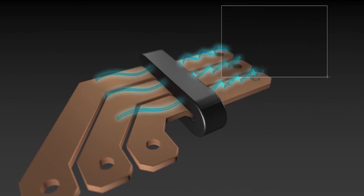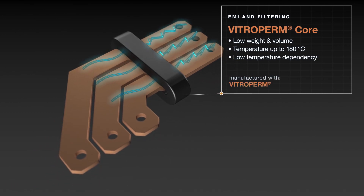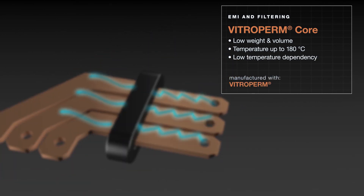With VAC's nano-crystalline materials, cores can be built in very compact designs, however providing extremely high attenuation.